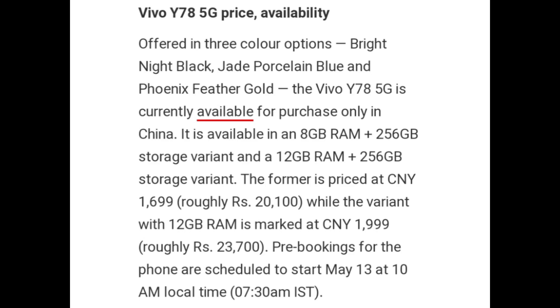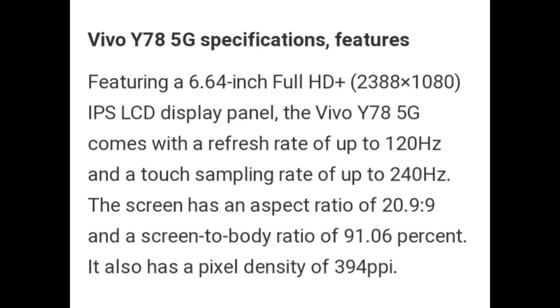Pre-booking for the phone is scheduled to start May 13 at 10 a.m. local time, which is 7:30 a.m. Indian time.